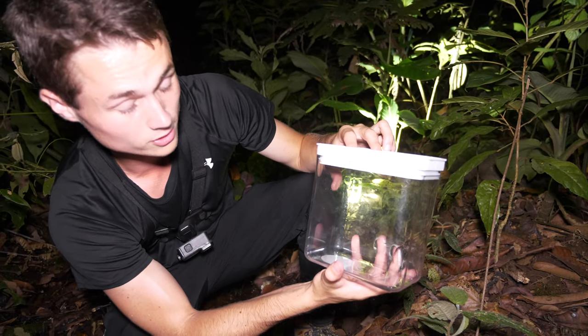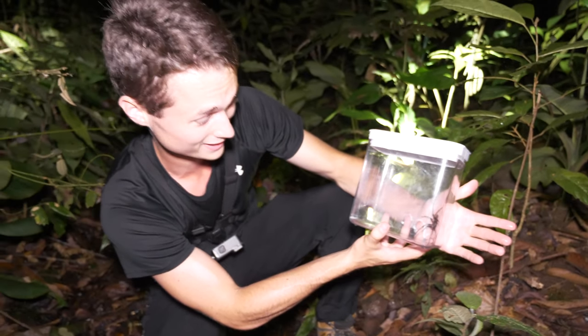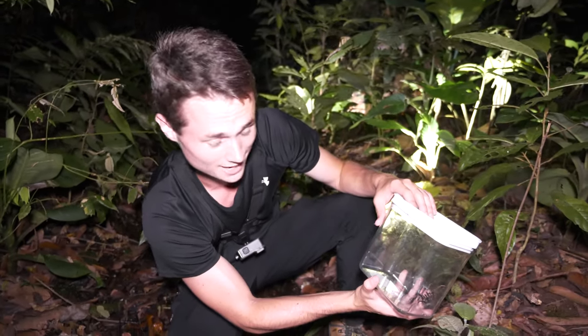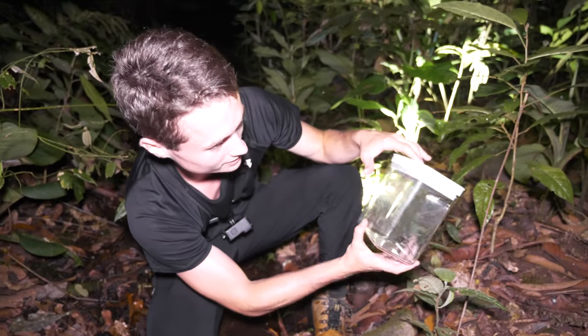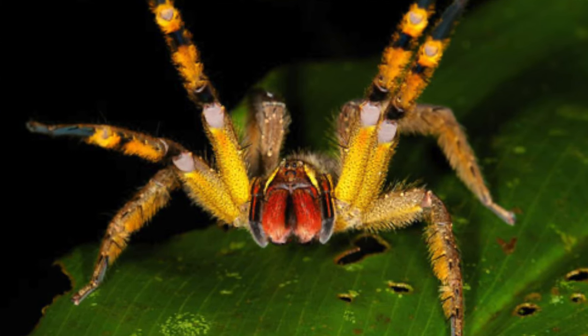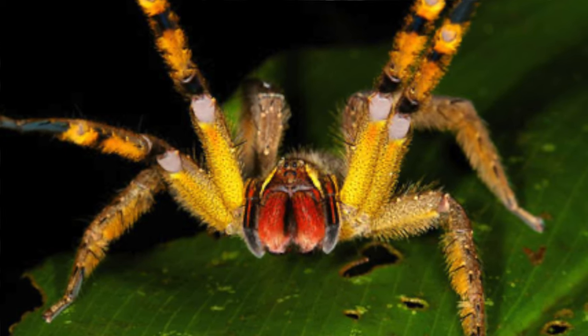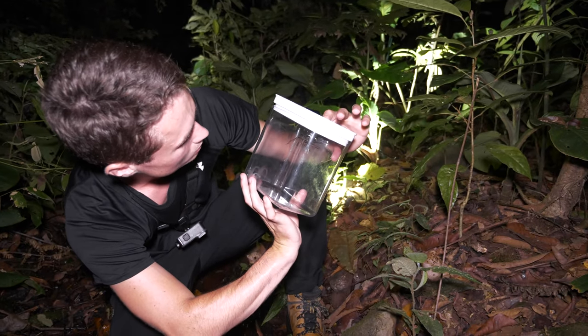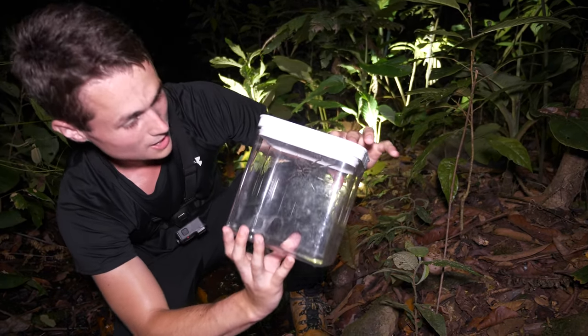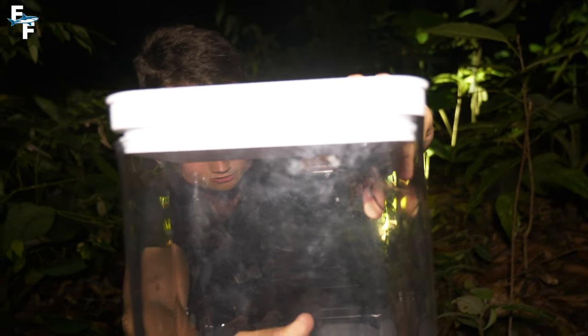Now these spiders, believe it or not — you might see it against my hand and think that's a pretty good sized spider, and that is huge — but they actually can grow to larger sizes than this. The Costa Rica variety of the wandering spider actually can have a yellow and red abdomen, which is so pretty to see. I'm not sure which subspecies of the wandering spider this is, but yet again, an absolutely fascinating creature.